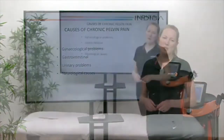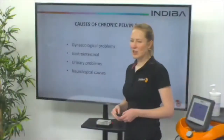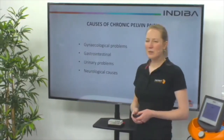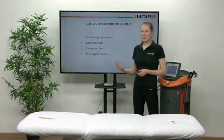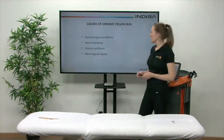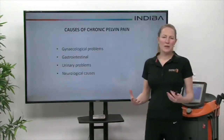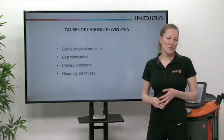So what are some of the causes of chronic pelvic pain? We can have gynecological problems, which can include things like pelvic congestion and endometriosis. We also have gastrointestinal problems, such as IBS, and urinary problems, including stress incontinence and interstitial cystitis. Then we can also have neurological causes — sometimes there's an actual impingement on the nerves in the pelvis. That can be due to surgery, such as caesarean section or other abdominal surgery.